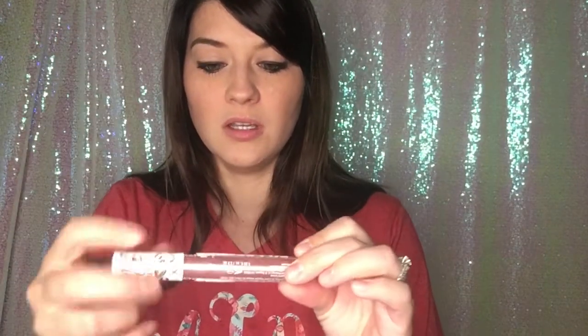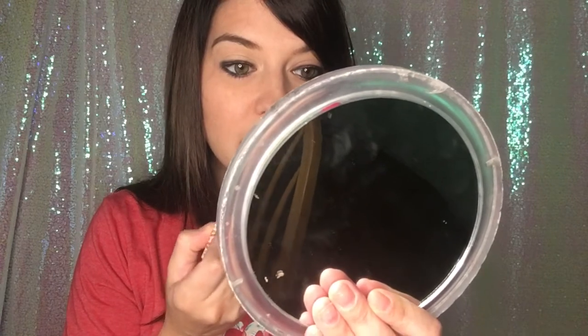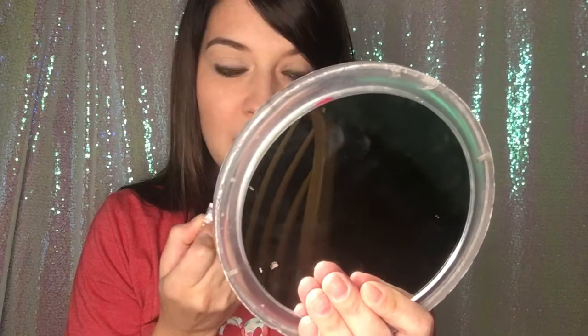Next is the Filler Instincts Lip Plumper by NYX. This one definitely you can feel more of the tingling sensation that you would expect from a lip plumper. This definitely has a tint of color to it and also has a nice pretty shimmer. With this NYX Filler Instincts, you're definitely going to have the tingling and the burning sensation. My top lip especially, on the outer lip line, I can definitely feel the sting.